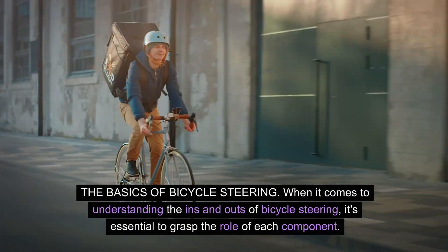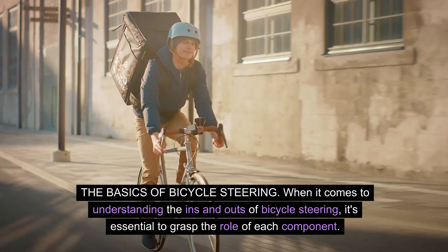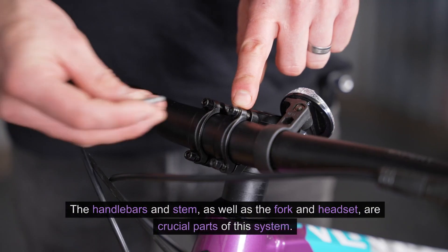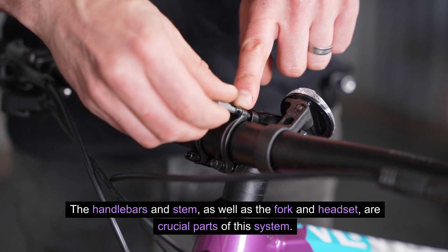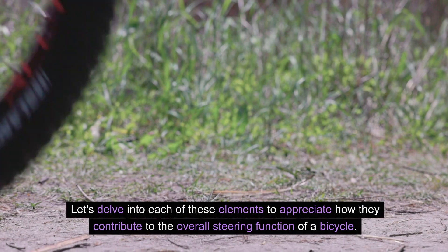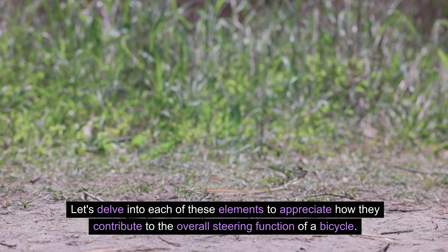The basics of bicycle steering. When it comes to understanding the ins and outs of bicycle steering, it's essential to grasp the role of each component. The handlebars and stem, as well as the fork and headset, are crucial parts of this system. Let's delve into each of these elements to appreciate how they contribute to the overall steering function of a bicycle.